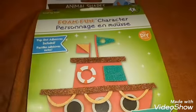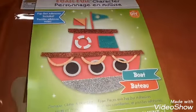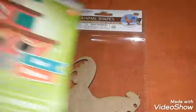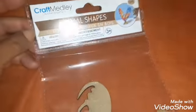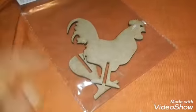Some crafty items. This is a foam fun character — a boat with all the pieces. It says Pop Dot Adhesives Included, and it contains glitter, non-glitter foam pieces, and Pop Dot adhesives. I love trying to make this little boat. And then Nate is born in the year of the rooster, so I grabbed this little animal shapes rooster with a stand. I will most likely paint it for him as a keepsake.